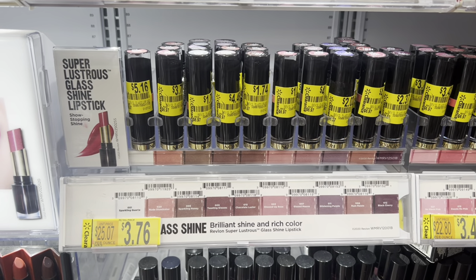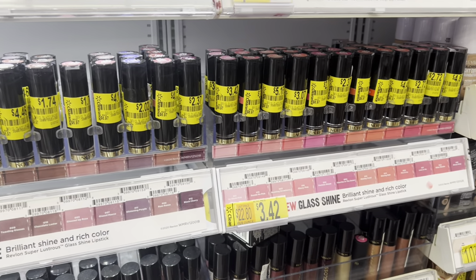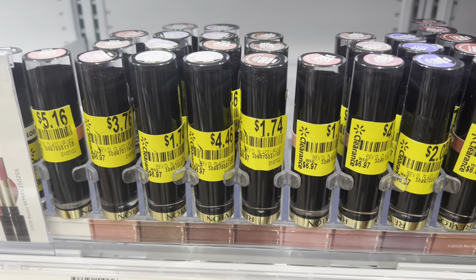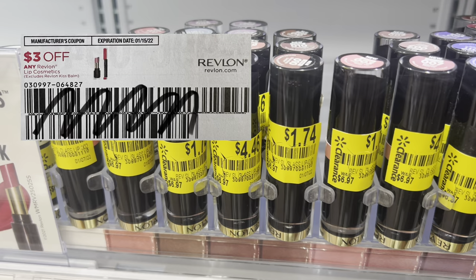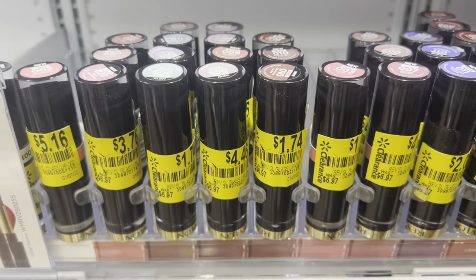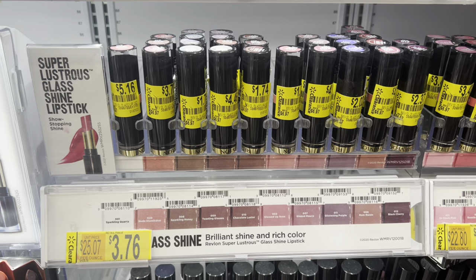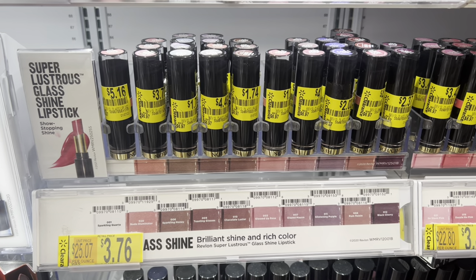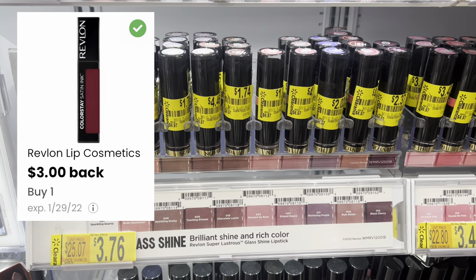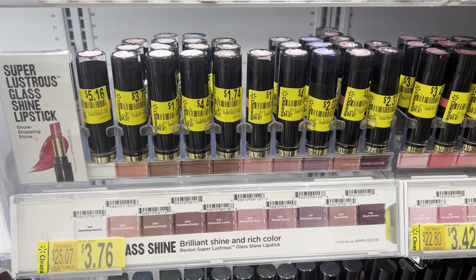Now let's jump over to the Revlon makeup — again, a ton of markdowns. Every lipstick here was on clearance, so I grabbed the cheapest one I could find. There are some for $1.74. Last weekend's inserts had a $3 off one paper coupon, giving me $1.26 in overage. I'm going to grab two: use one paper coupon in store, then submit my receipt to coupons.com to get back another $3 for the other one — another $1.26 in extra cash toward my final net total.